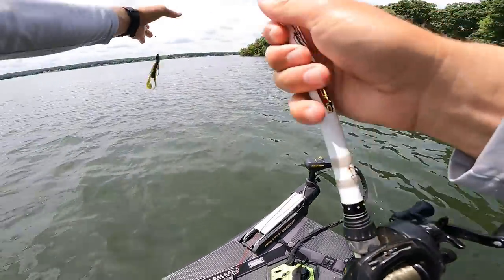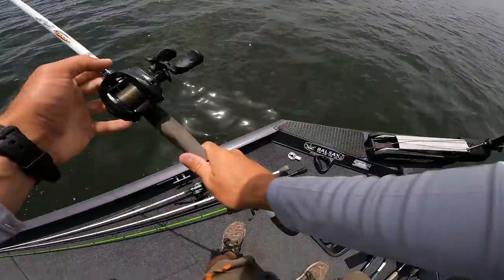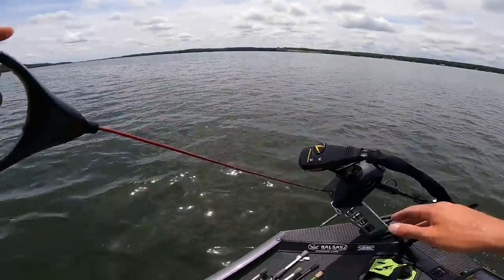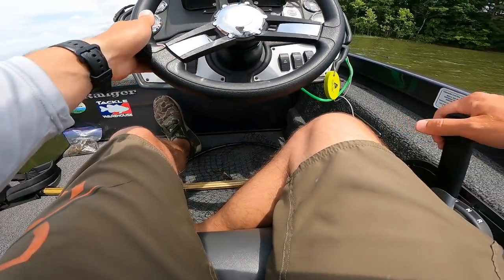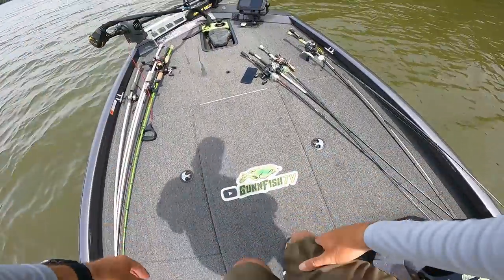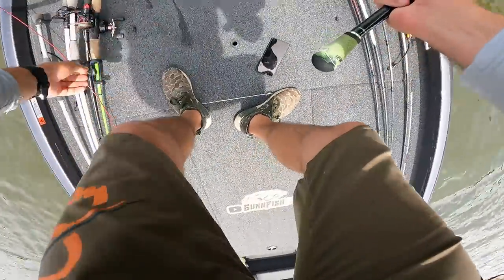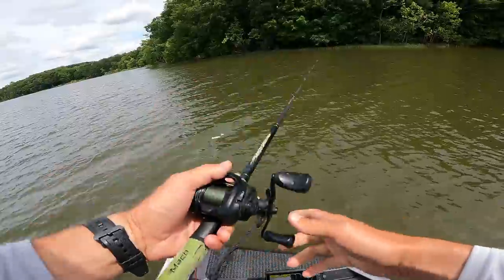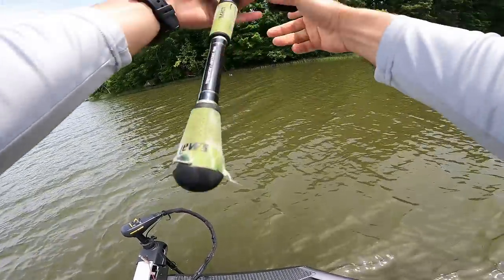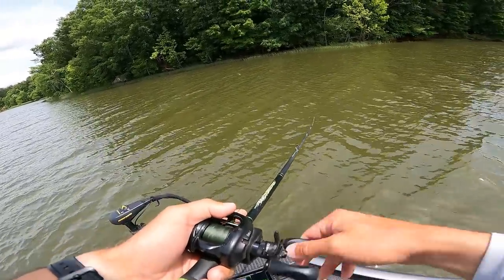We're going to go ahead and run up the lake a little ways, not real far but a little ways. Didn't strap anything down so that had my rods flying out of the boat. Let's see if we can catch a fish in here — I moved up the lake into a pocket and we're going to throw this buzz bait up here on this kind of shallow flat pocket with shoreline grass. Water's got a little more color to it up here as well.